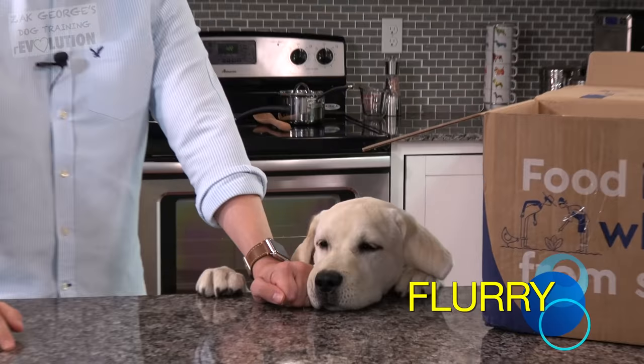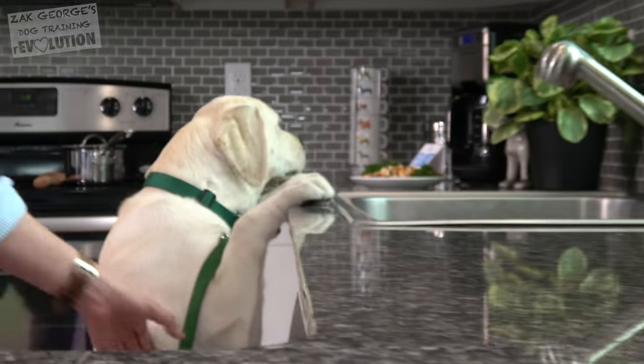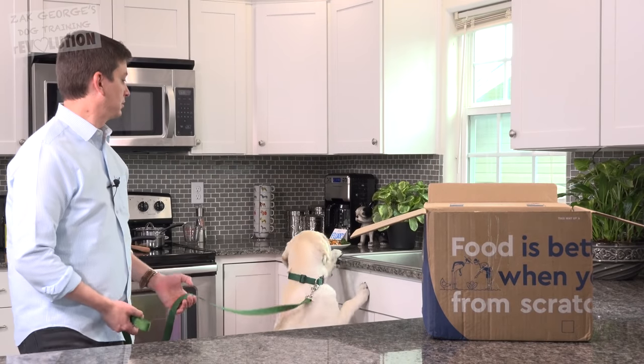Teaching your dog in a dedicated training session, well that's one thing, but how do you get your dog to listen to you in real life when you're distracted by everyday things like cleaning the house, working on the computer, or cooking dinner?